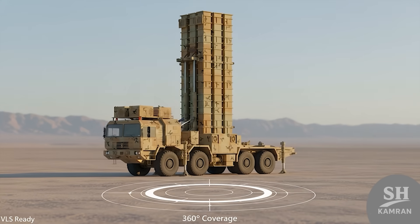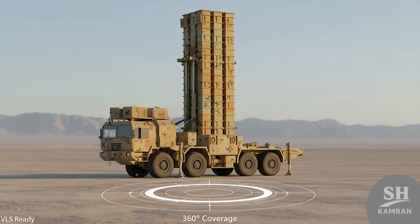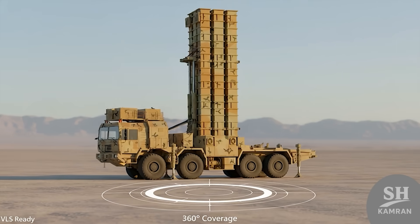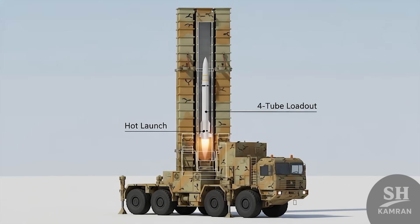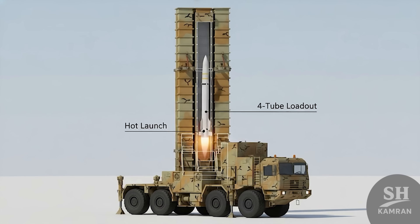The missile is stored in special launch containers ready to fire. It launches vertically so it can strike in any direction, using a hot launch method where the engine ignites right in the tube. Each Bavar 373 launcher holds four of these missiles.